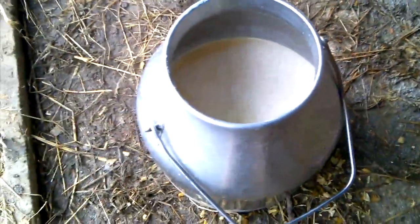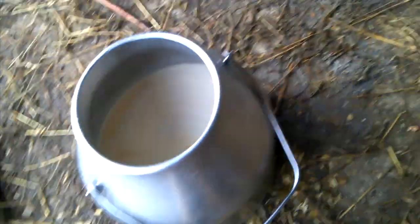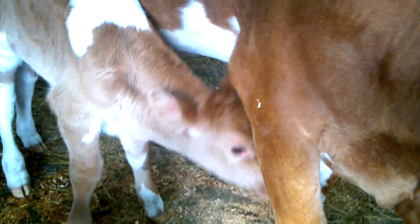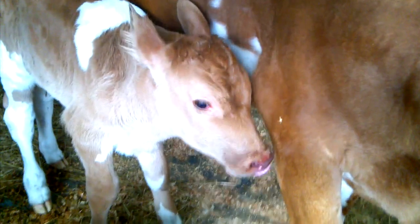There's probably two and a half gallons in there, maybe three. Here's the little baby, trying to nurse on mommy at the wrong end.